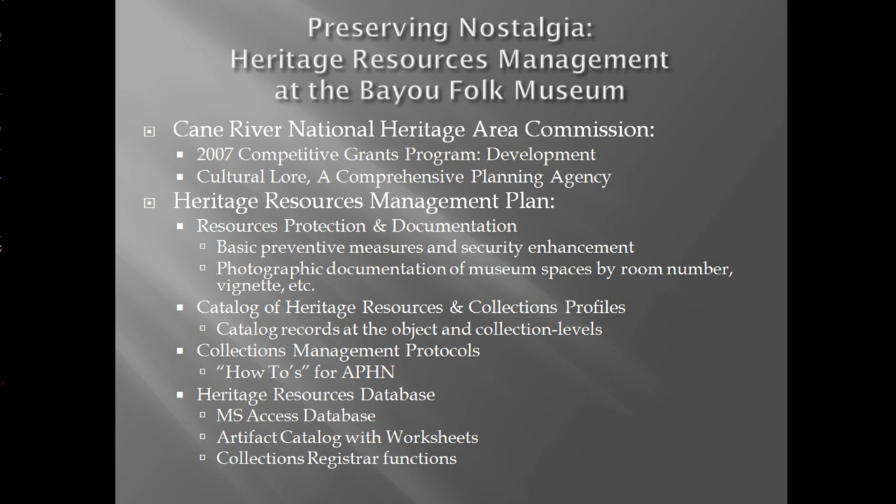I was able to acquire funding by way of the Cane River National Heritage Area in a 2007 competitive grants program for the purposes of developing a heritage resource management plan. The preserving nostalgia project enabled me to establish intellectual control of the museum collection as well as to document the heritage resources and site conditions. The plan included up-to-date resource documentation, a museum catalog, protocols for stewards, and a database for collections management. Special thanks to Cultural Lore, a comprehensive planning agency that directed this project.